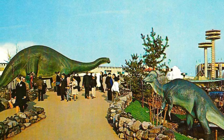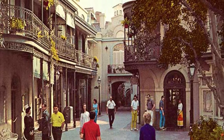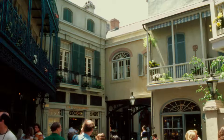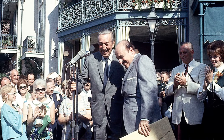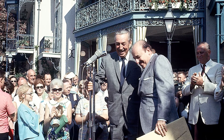After the contribution to the New York World's Fair, construction resumed on New Orleans Square and was completed in mid-1966. The celebration was grand, very festive, and included a special ceremony with Walt Disney and the Mayor of New Orleans.